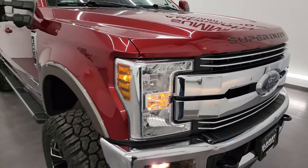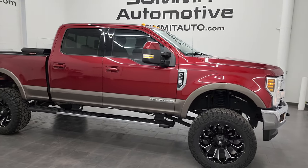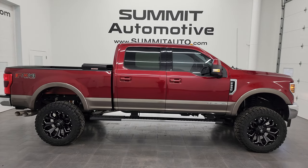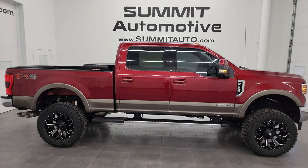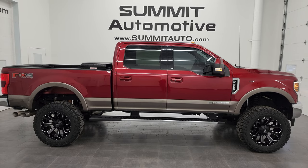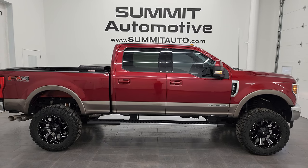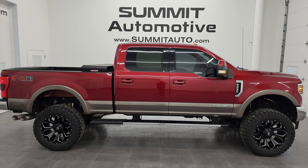I would highly recommend this truck from a quality and condition standpoint. For being a 2018 with 50,000 miles, it's in fantastic condition — I'd ship this one to Texas, New York, Florida, wherever. Whoever gets it is going to love it. To see more pictures of this truck or any of our other 550+ new and used cars, trucks, SUVs, minivans, Wranglers, half-tons, three-quarter tons, and one-tons, go to summitauto.com for full pictures and descriptions of every single vehicle.